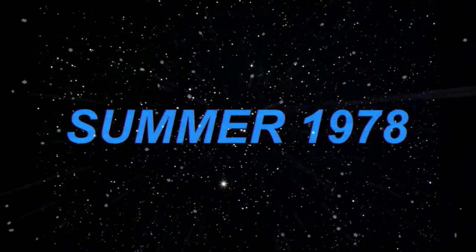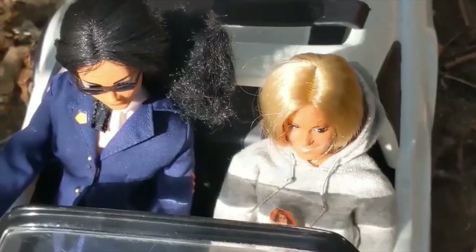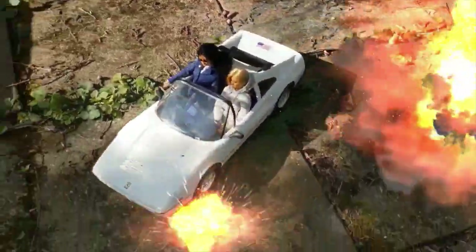The summer of 1978. What were you doing in the summer of 1978? This bit here — would you believe, that car is being pulled by a bit of string, a bit of cotton, pulling that along.